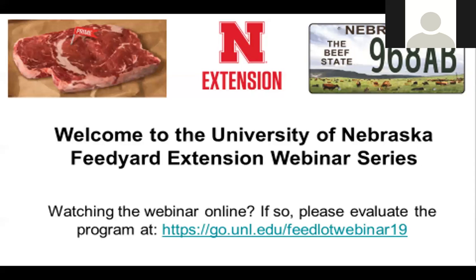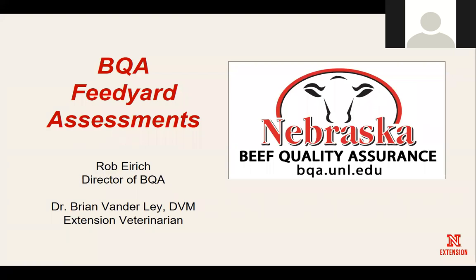Our topic for today will be done with Rob Eirich, who is the director of BQA and works for UNL based out in the Panhandle, and Dr. Brian Vanderlei, extension veterinarian based at GPVec out in Clay Center. We thought it would be great to discuss feed yard assessments — a lot of interest from the market and industry side — and we think this is an important topic not to be nervous about.